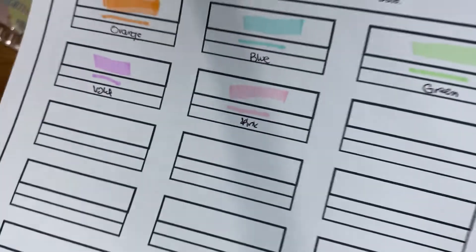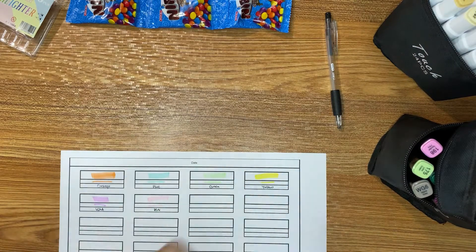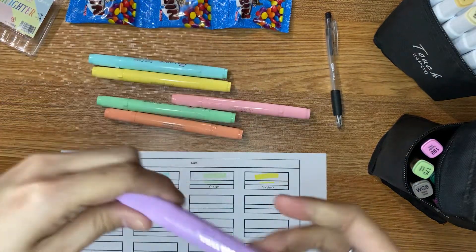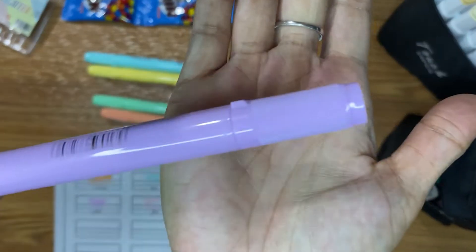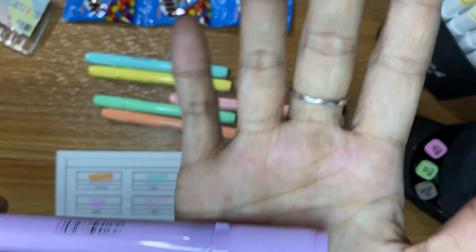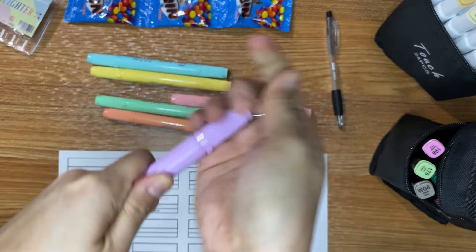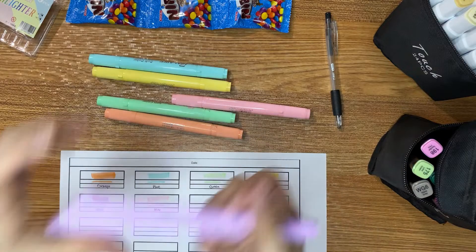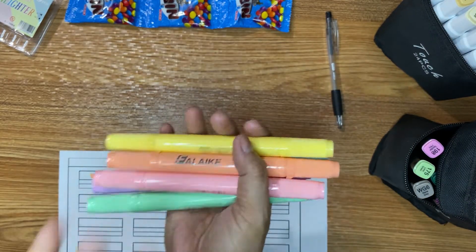Okay, so here are the colors produced with this pen. Verdict: the lid is very, very hard to open — I don't know if you noticed during the swatching. It's so hard to open and close, there are lines on it, and my finger hurts when you open it. It's so hard! But so far I like this pen; I will use it later on a coloring page or in a coloring book.